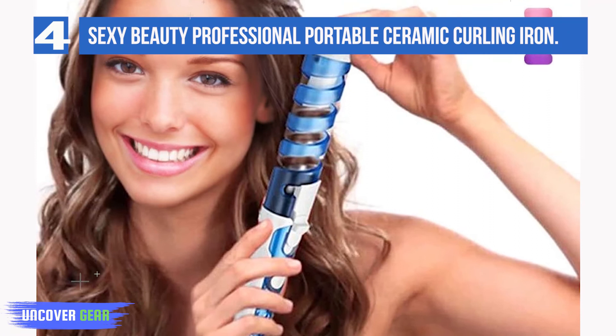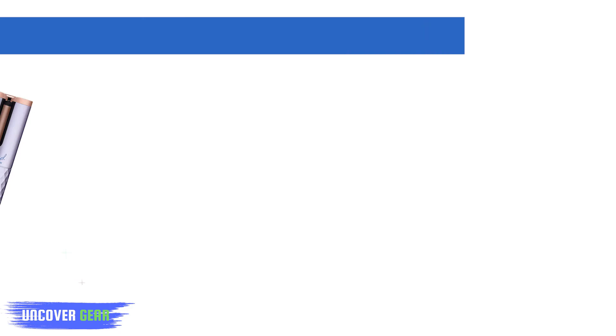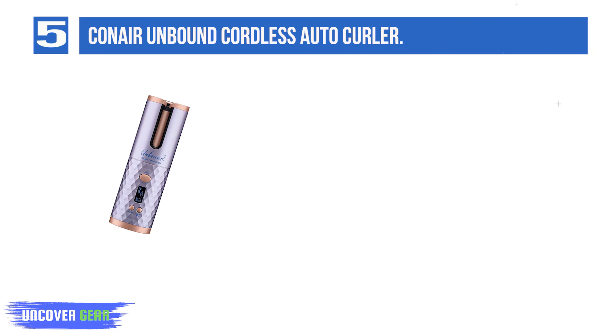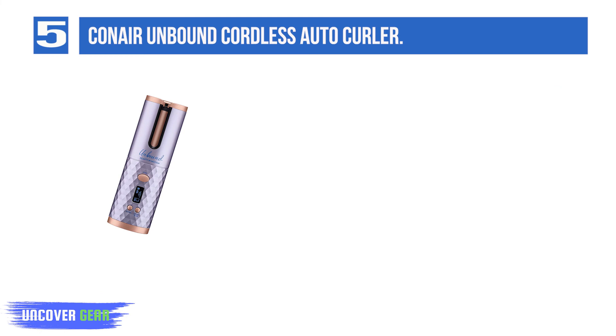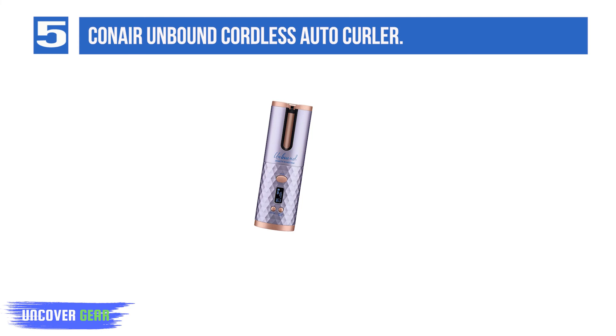Number 5: Conair Unbound Cordless Auto Curler. The Conair Unbound Cordless Auto Curler is perfect for amateur home stylists, as it is incredibly easy to use. Since it is an automatic curler, all you have to do is insert your hair strand and wait for it to create the perfect ringlet. This curler can work up to an hour on a full charge. Its anti-tangle protection technology makes sure your hair doesn't get knotted. The curler can heat up to 400 degrees Fahrenheit and comes with 3 heat settings and 4 preset timer settings.